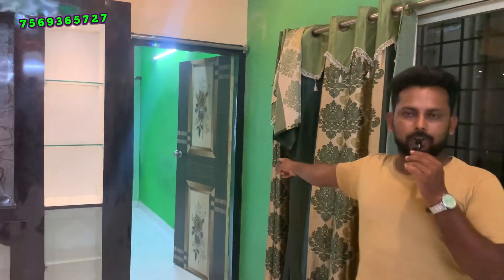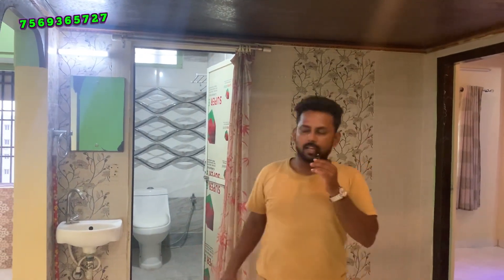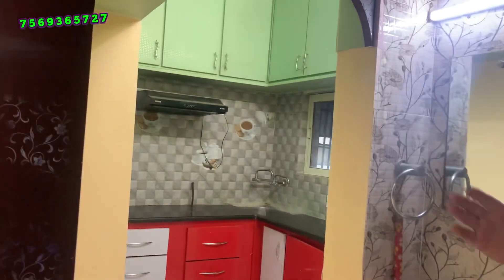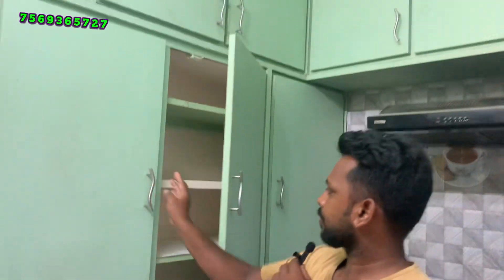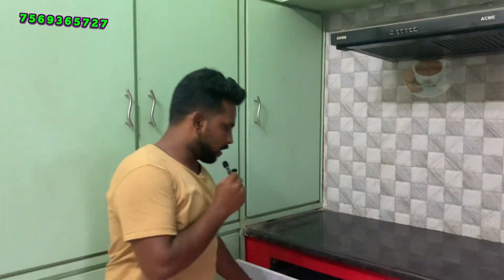Now we go to the bathroom, then the bedroom, master bedroom, and we also check out the kitchen.